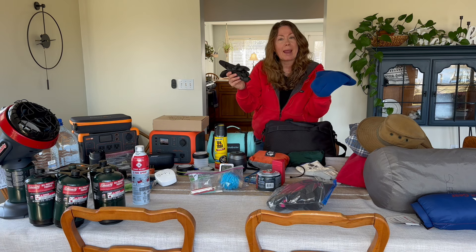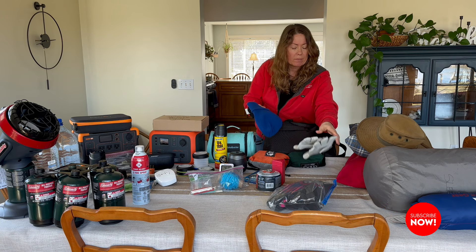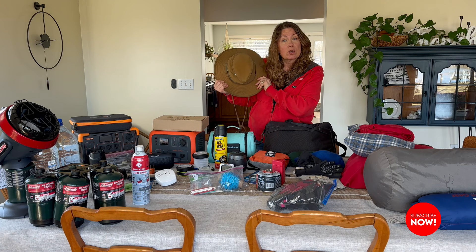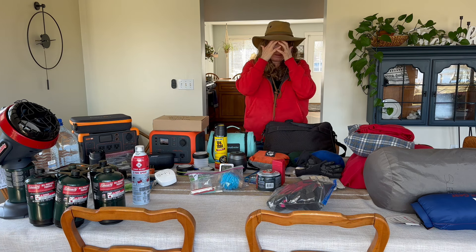Gloves — everyday gloves and a hat, maybe a couple of hats. Work gloves — got to have those. My most fabulous adventure hat — this is definitely coming.